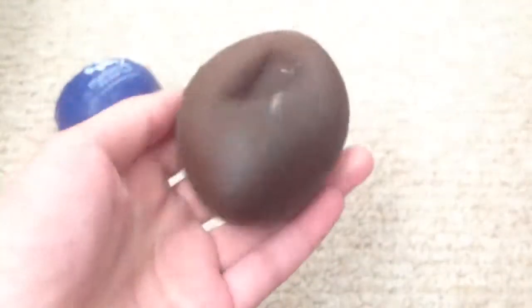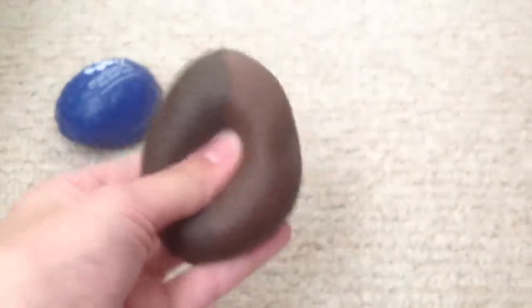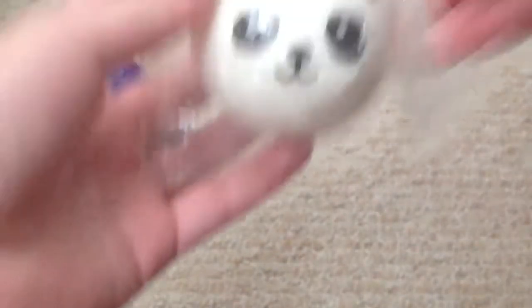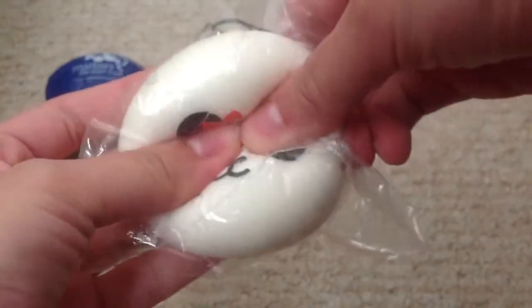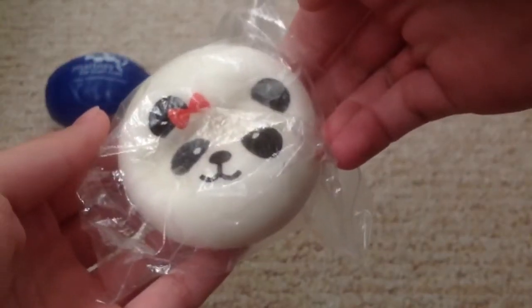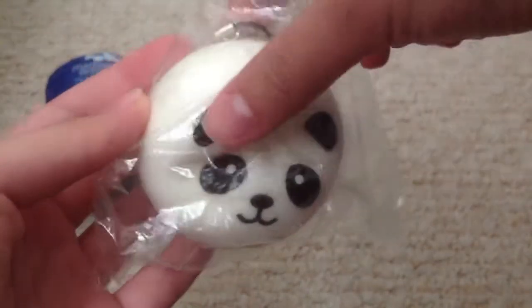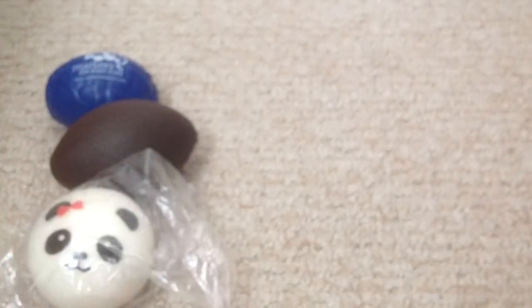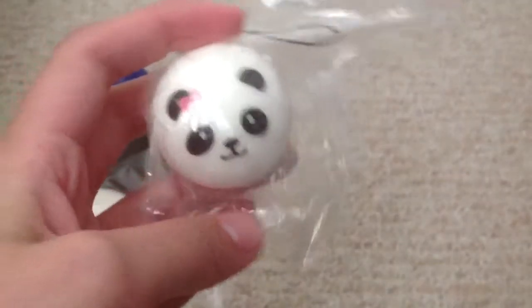Next I have this football squishy that you guys have already seen — it's super squishy and I just love squeezing it. Then I have this panda bun that you guys have probably already seen; it's the medium sized one and it's one of the squishiest ones that I ever squeezed. It's a little defective near the ears, but it's still really squishy so I still really like it.